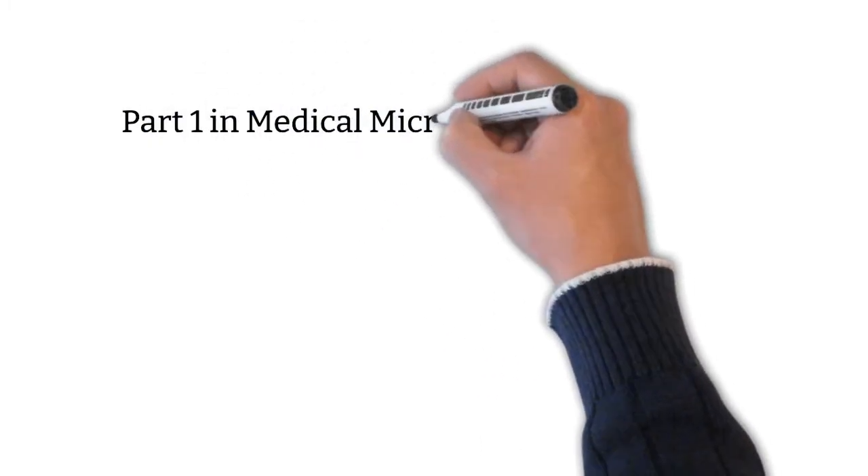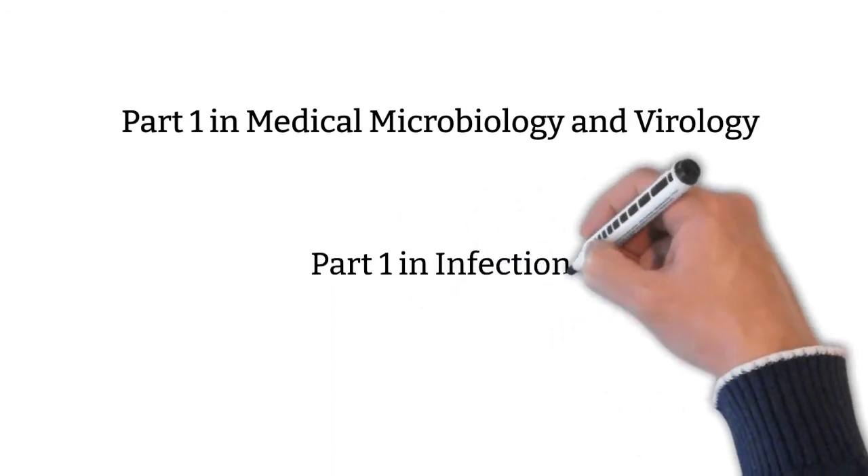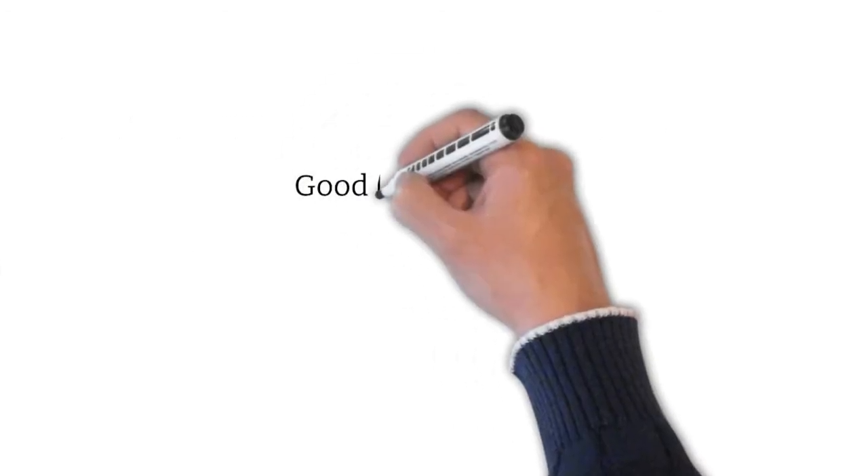As a footnote, I sat for Part 1 in Medical Microbiology and Virology. This exam is accessible to international medical graduates and clinical scientists. The Part in Infection is sat for by UK MMV or ID trainees. However, international medical graduates can also attempt this if they choose to. Do a bit of research and choose wisely. Good luck to you all. You may find the write-up and links mentioned in this presentation on microregistrar.com.